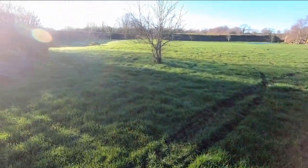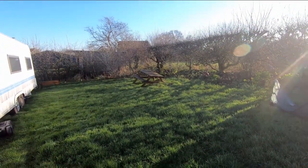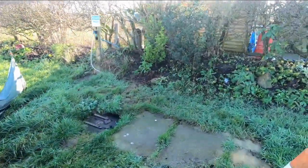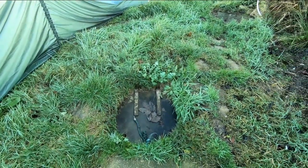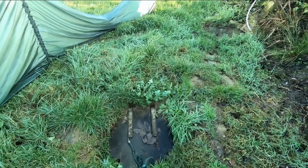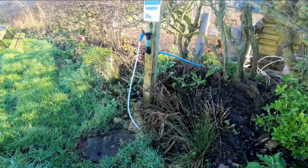And your Elsan point. This bench is sinking into the ground — looks like it's just lost a leg. So this is your Elsan point — it's a cesspit for you to empty into, and you've got fresh water to rinse out your cassette toilet.